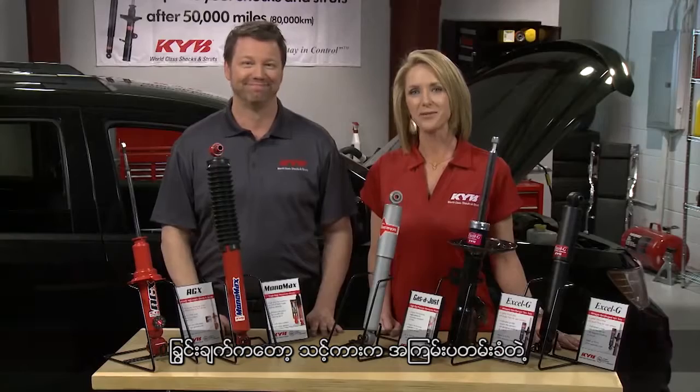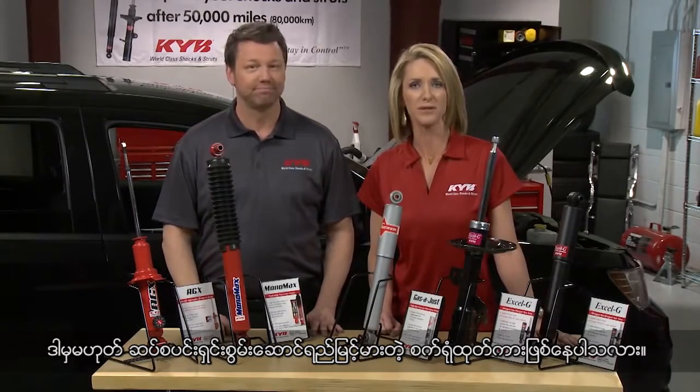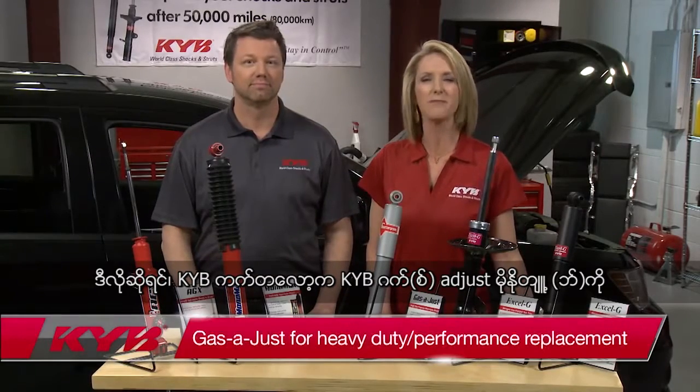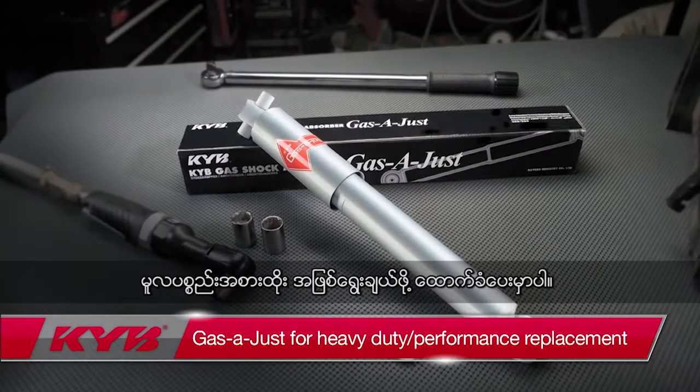The one exception is if your vehicle is factory equipped with a heavy duty or high performance suspension. In that case, the KYB catalog may list the KYB Gas Adjust Monotube shock absorber as the recommended original equipment replacement.